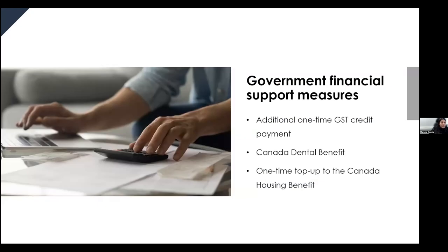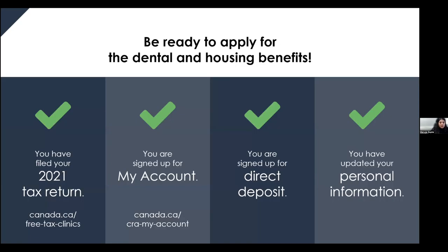The government recently approved new financial support measures: a one-time GST credit payment on November 4th, the Canada Dental Benefit, and a one-time top-up to the housing benefit. To qualify for these credits, you must have your 2021 tax return filed, as 2021 net income is used to determine eligibility. You should also sign up for a CRA My Account and direct deposit for fastest payment — as quick as five business days. Make sure your personal information is updated, including marital status and address, as returned mail flags will stop payments.